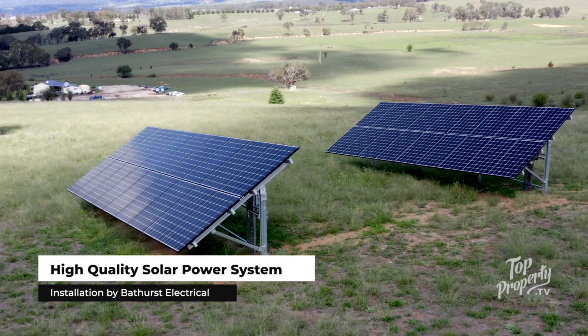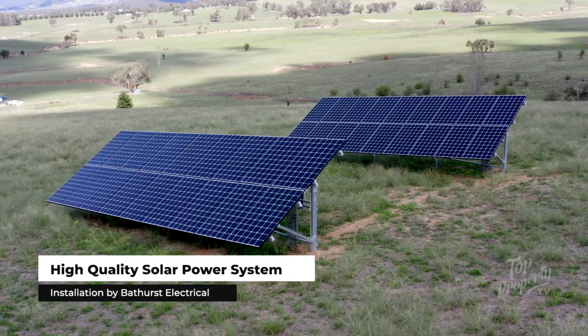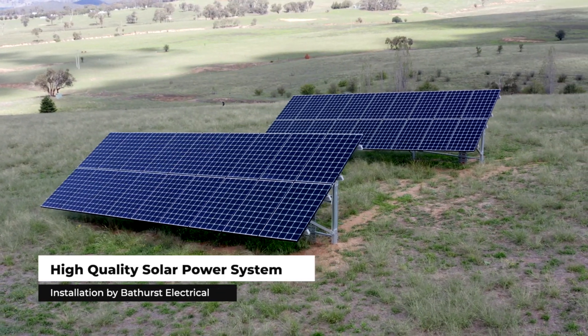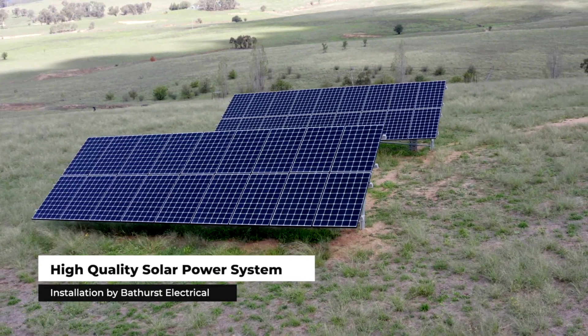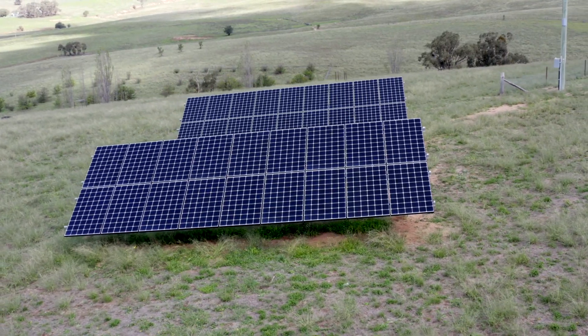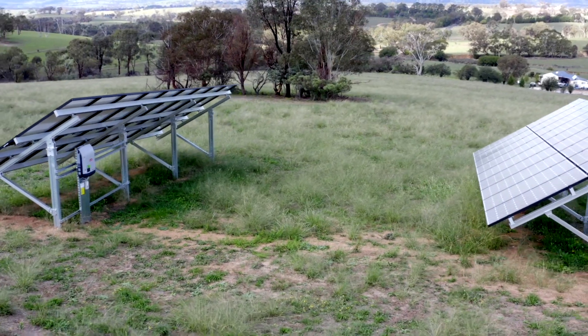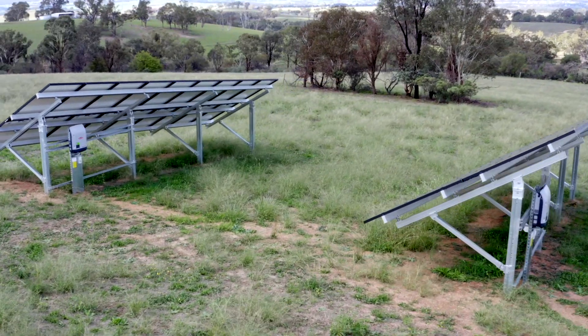The system that he chose was recommended by us, so he's got 36 350-watt panels. He's got two inverters split over the two-phase supply that he's got on site. We've got a smart meter in the board which has got wireless communications to the house for monitoring, as he wanted a high quality system that was going to be reliable.